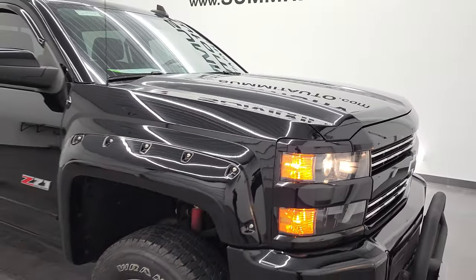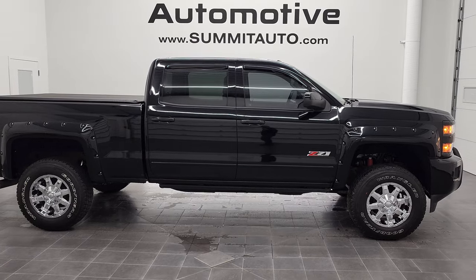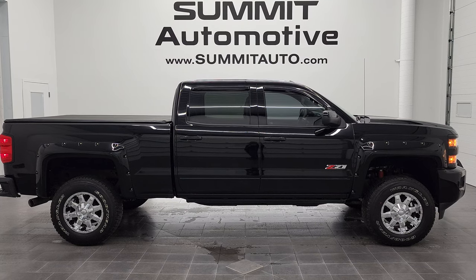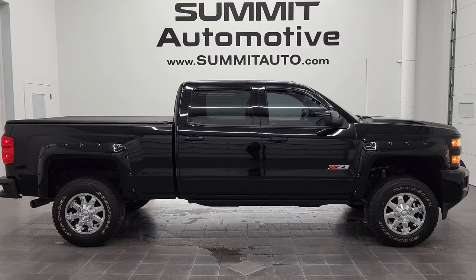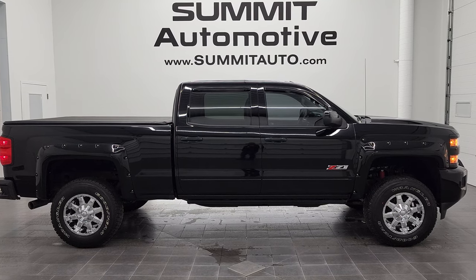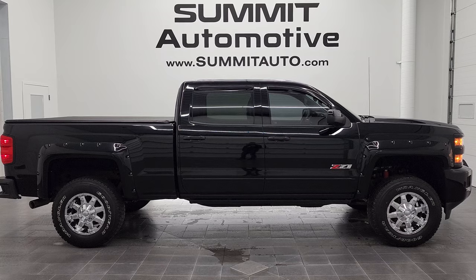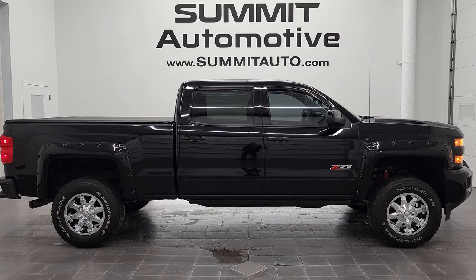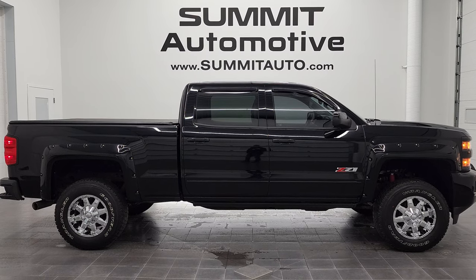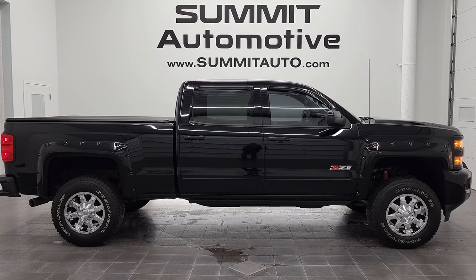I would highly recommend this 2016 Chevy Silverado 2500 Crew Cab Short Box LT1 Z71 Midnight Edition from a quality, condition, and looks standpoint. To see more pictures of this truck or one of our other 450 new and used cars, trucks, SUVs, minivans, half tons, three quarter tons, and one tons — go to summitauto.com. Full pictures and descriptions of every single vehicle from two locations. For more HD videos, go to youtube.com/summitauto. In a second you'll see a link to subscribe in the upper left, more Chevy 2500 truck videos in the upper right, a link to this vehicle on our website in the lower left, and a link to one of our latest YouTube videos in the lower right.